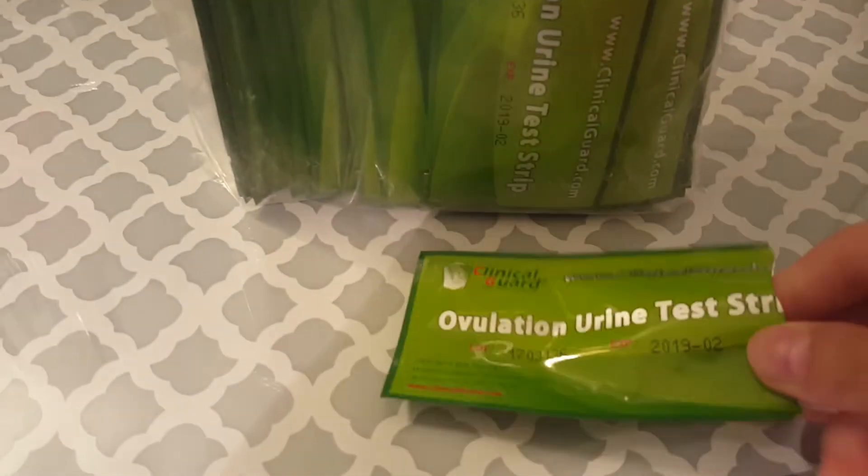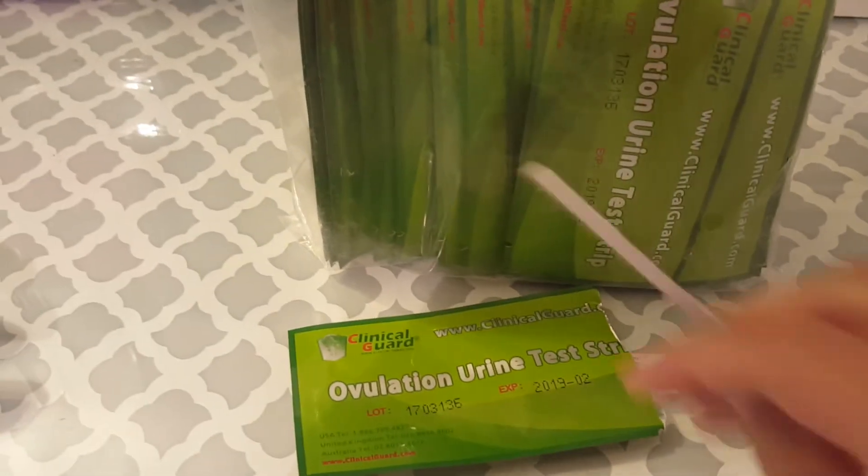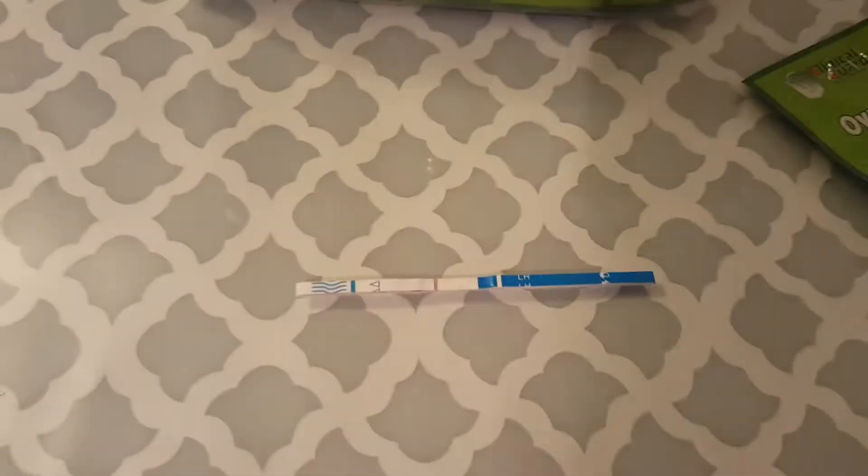I have this covered up so you don't see my pee, but I'm going to take a test. I already did one this morning, so the cup has morning urine in it, and you're supposed to dip it in for four seconds. So here we go. I don't recommend the pregnancy test with this brand because it's not really sensitive.